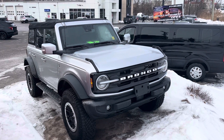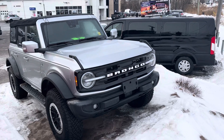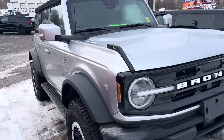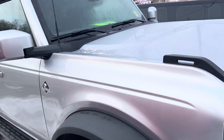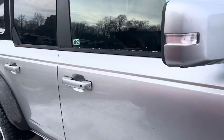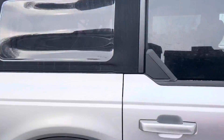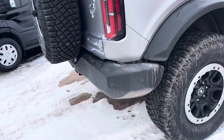Here's a quick video of our 2021 Ford Bronco. This has the Outer Banks package, the sensors on the front, bigger tires. Going to take a quick walk all the way around it. It's got a soft top and a tow package as well.